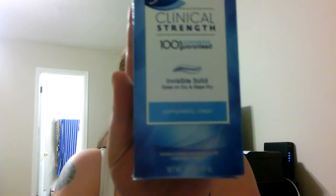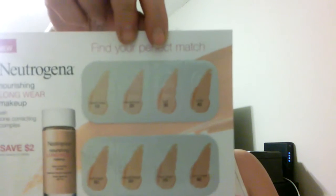Then they sent over a 1.6 ounce clinical strength deodorant, which I love that deodorant. And then last but not least they sent over Neutrogena — little samples of their foundation — and also a two dollar off coupon. So all this, guys, for five bucks. I think it's well worth the money — the deodorant alone is five bucks right there, so everything else is just a bonus. Pretty impressive, Walmart, with their beauty box!